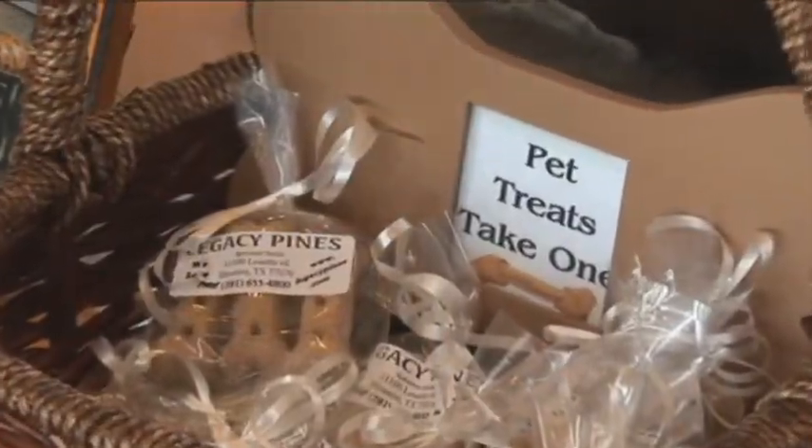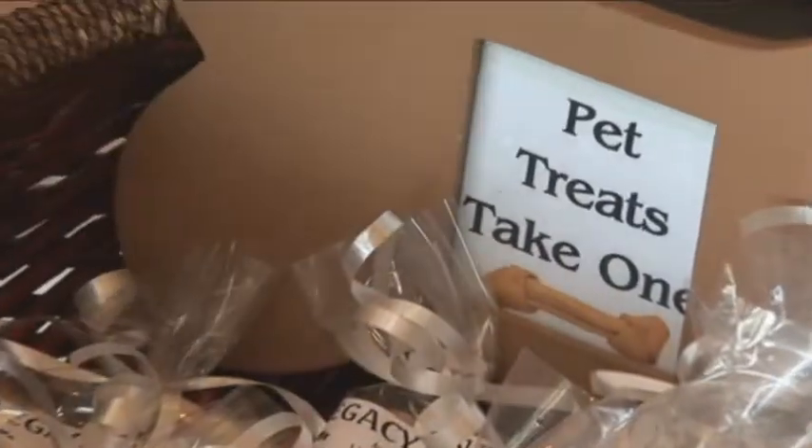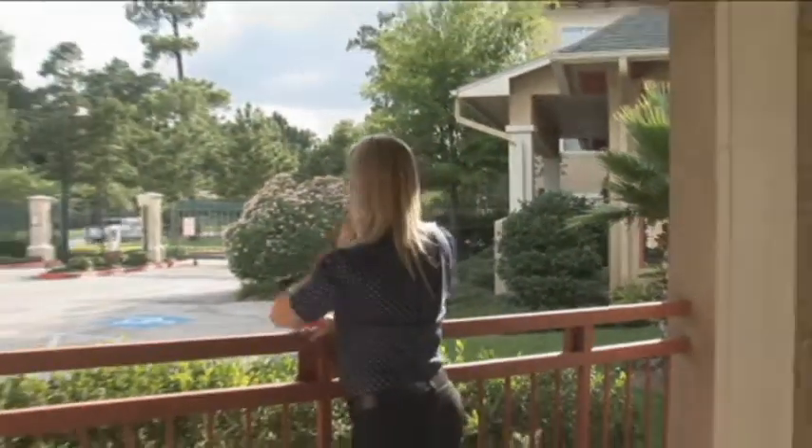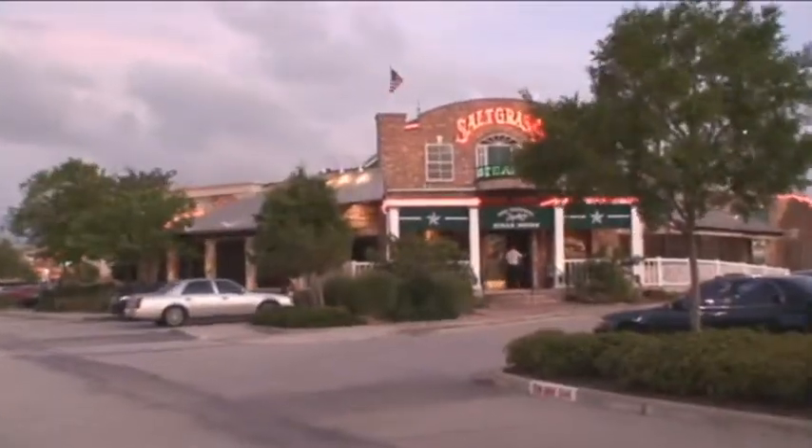At Legacy Pines, your pet is always welcome. At day's end, slip into your garden tub or relax in the solitude of your secluded patio or balcony.